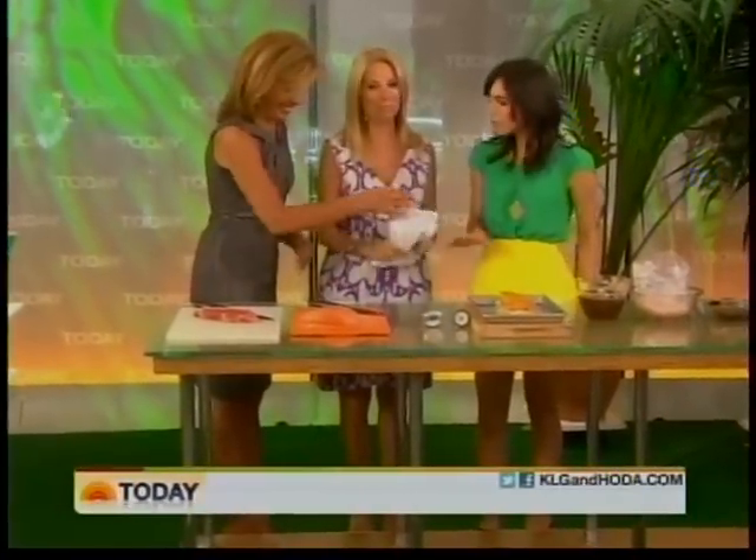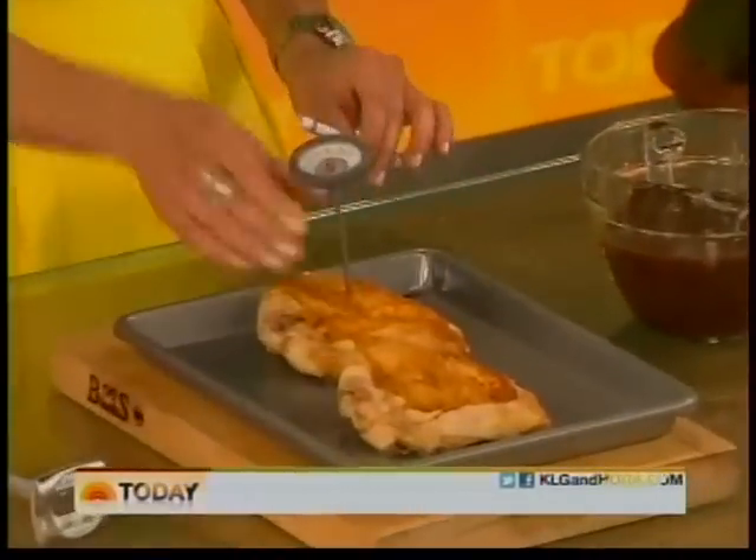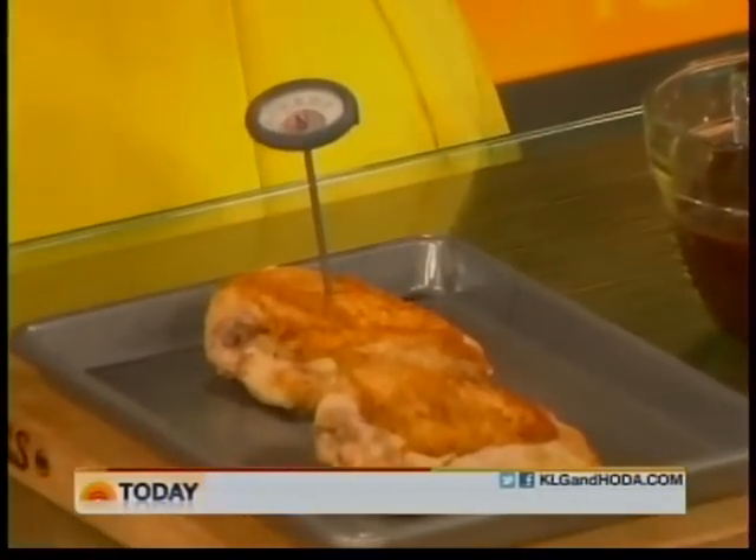The temperature of your chicken is so important — use a thermometer. You just put this in the center, which is the thickest part. 165 degrees Fahrenheit will keep your chicken safe. We really appreciate the advice.